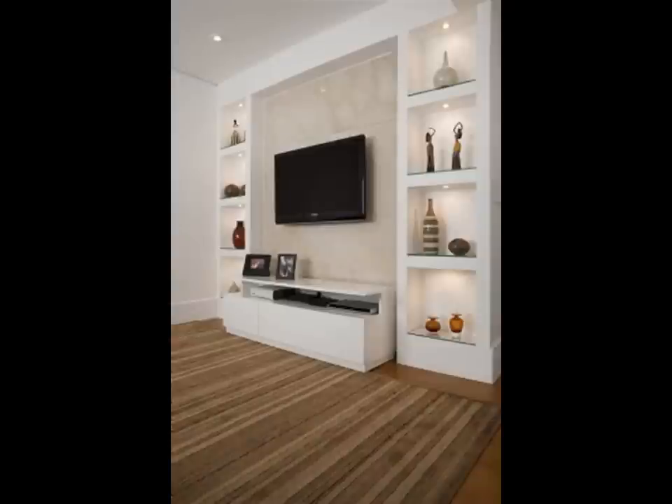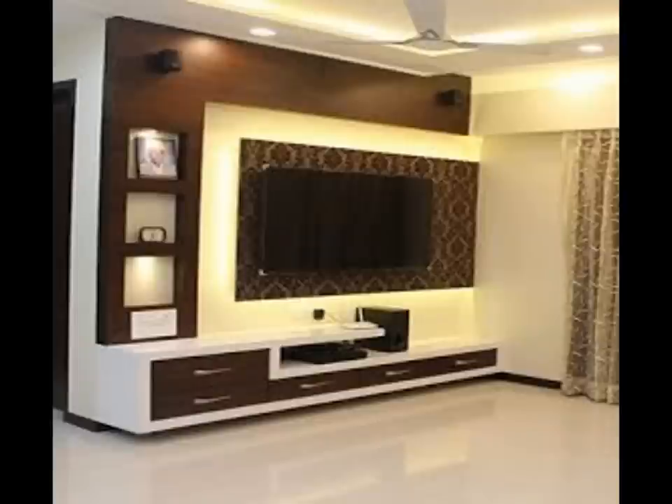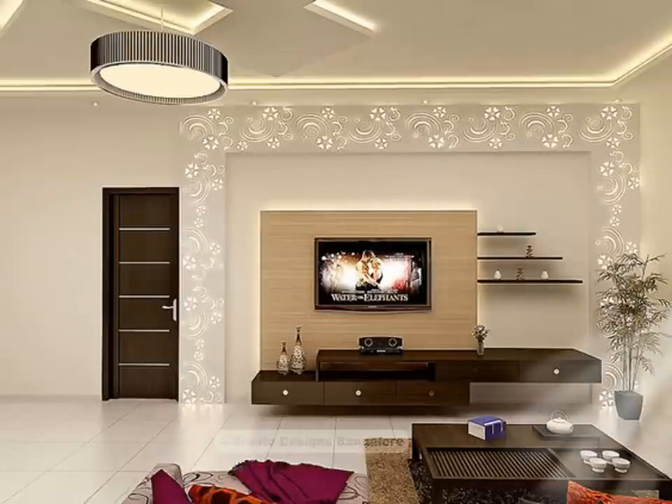If you love whites, go for the whole home with white furnishings. TV units in white may tend to look a little flat, so add some wooden accents to keep things interesting.